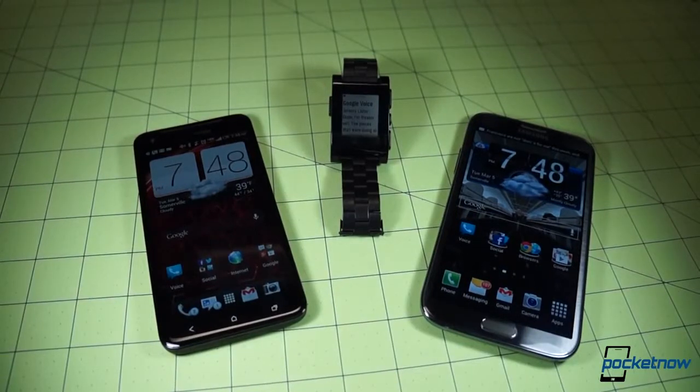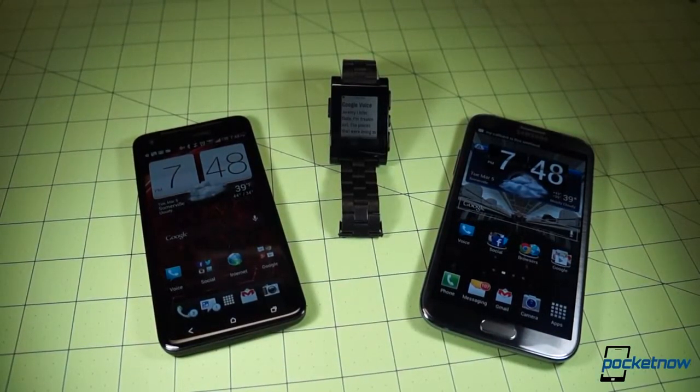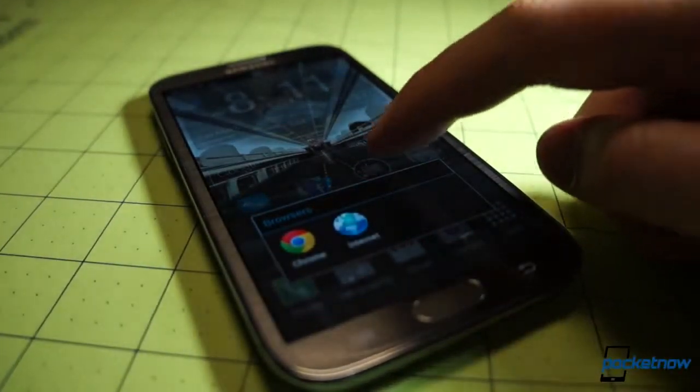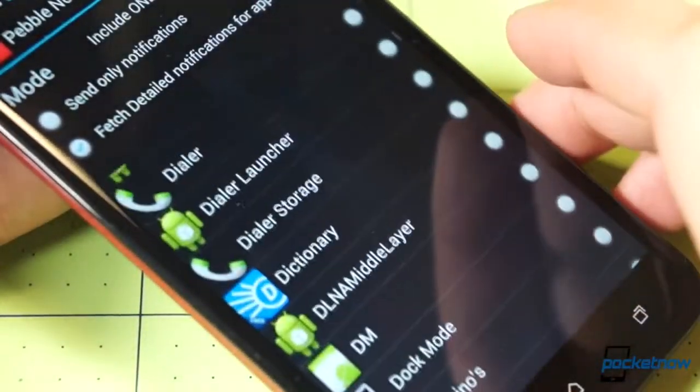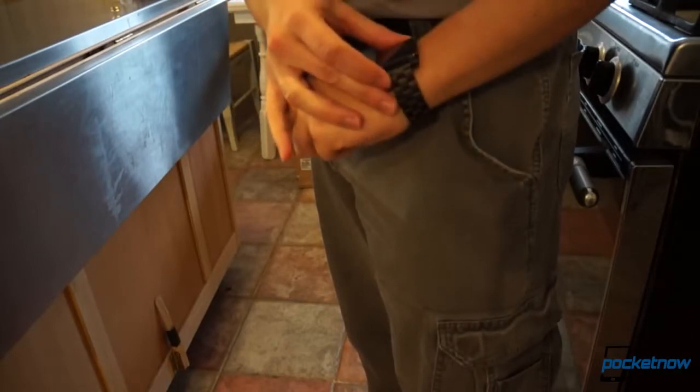Though you will get tired of the accessibility bug on Samsung phones constantly telling you when you open and close home screen folders. After you tell Pebble what apps you want it to talk to, you drop your phone in your pocket, and that's when life on a smartwatch begins.